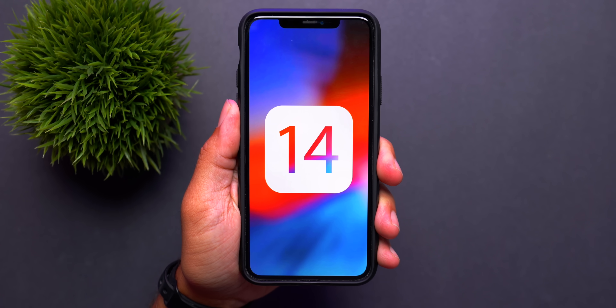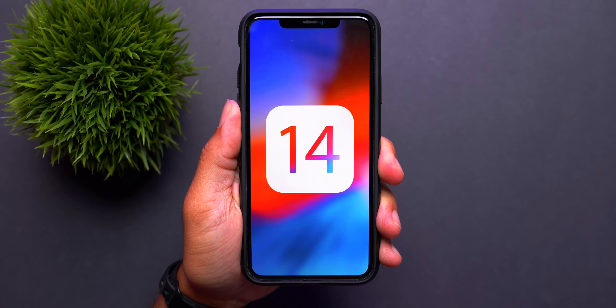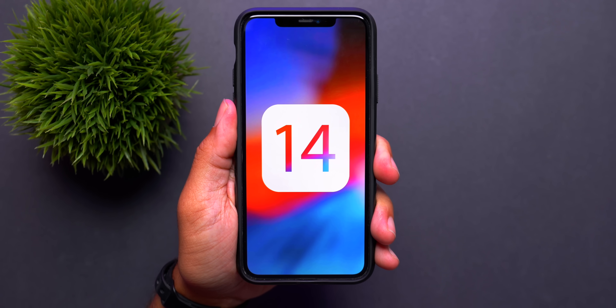What's up guys, today is the first day of WWDC 2020 and you're probably all super stoked for iOS 14. If you are, hit that like button down below. In today's video we'll show you all how you can download and install the first iOS 14 developer beta onto your personal devices so you can take part in the beta process for the next few months.